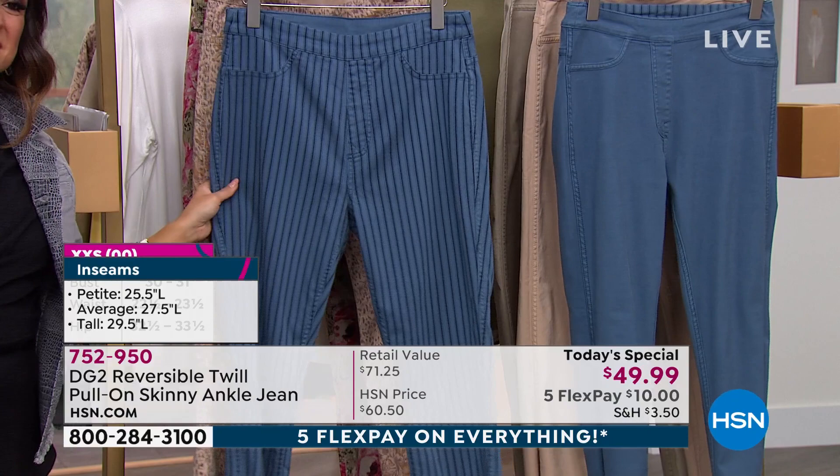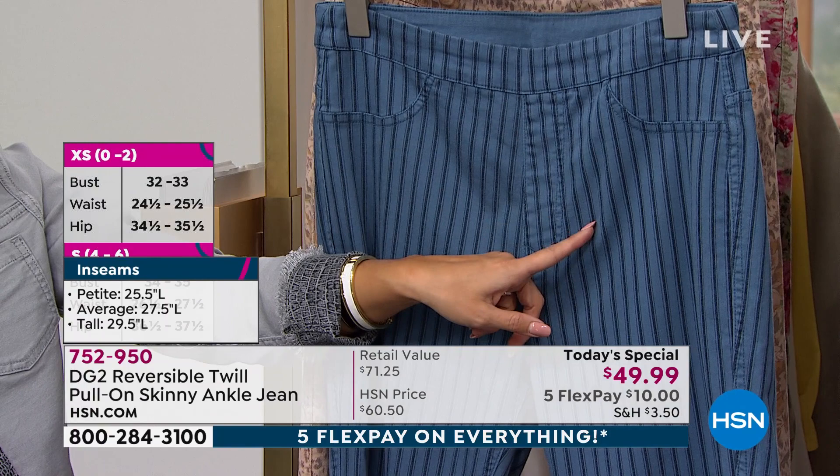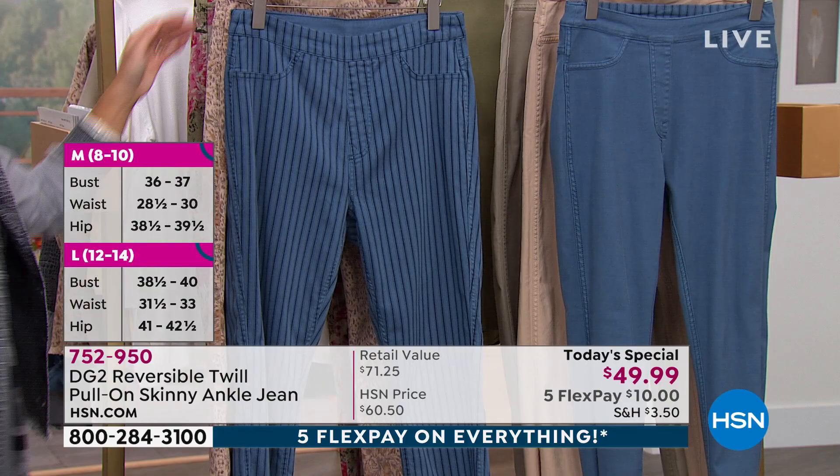Perfect striping. This is all the colors of denim that you would love. If you like indigo, there's mid-tone and even this lighter chambray. On the reverse side, as you can see on the other side of the rack, you've got that solid blue. Really, really nice color to go with.